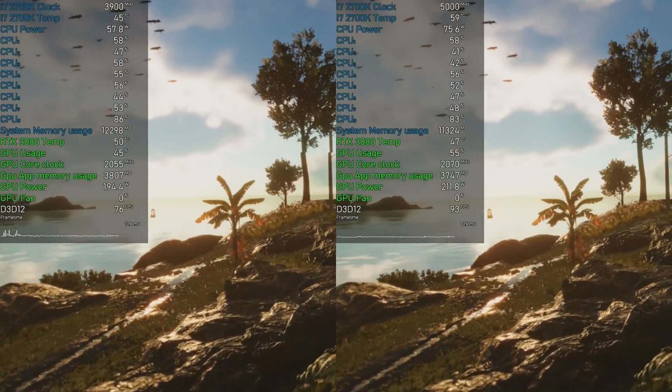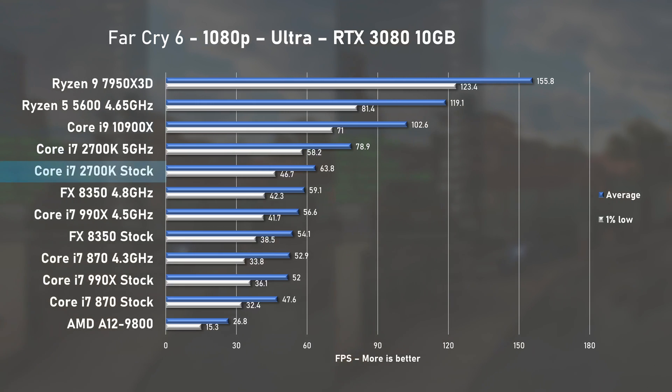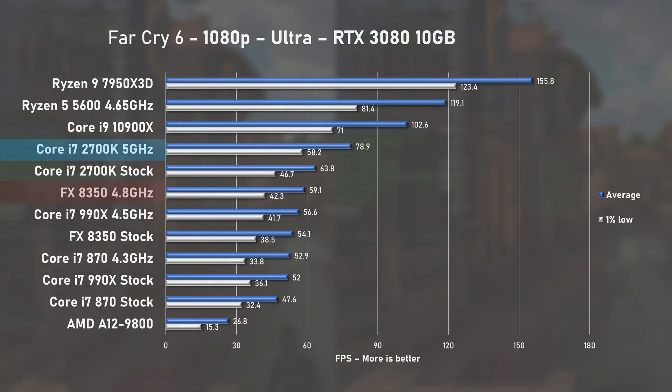Far Cry 6 benchmarks show the stock 2700K pushing 63fps on average, which was enough to beat the crowd but with smaller margins. Overclocking provided a 23% performance uplift and a 33% lead over the FX8350.